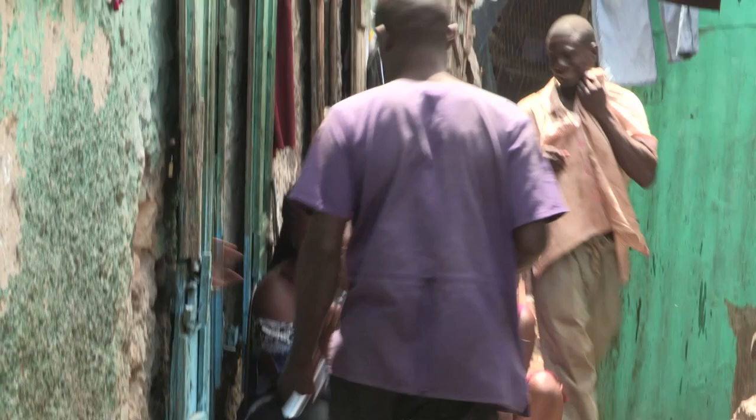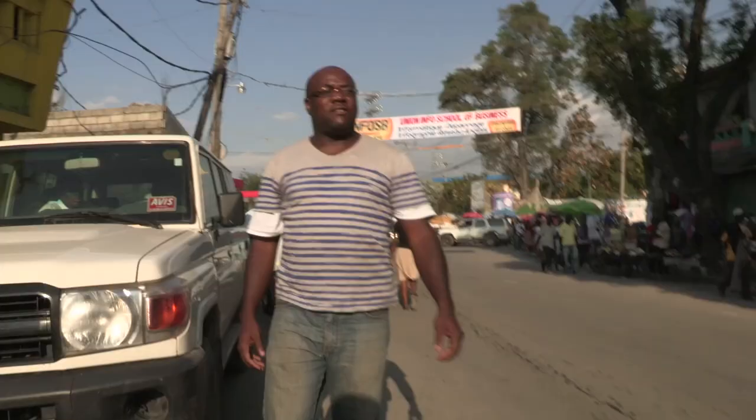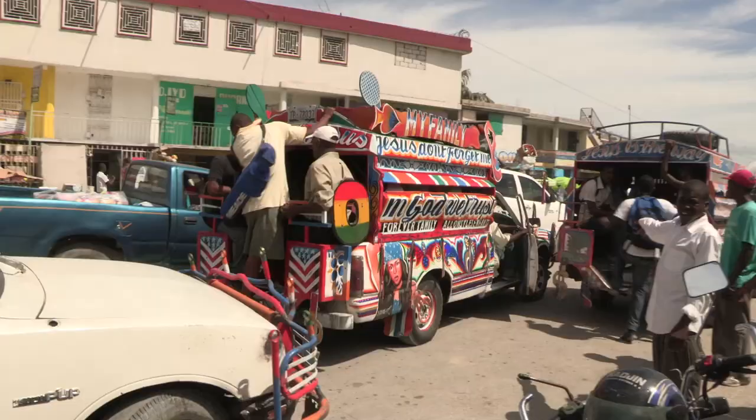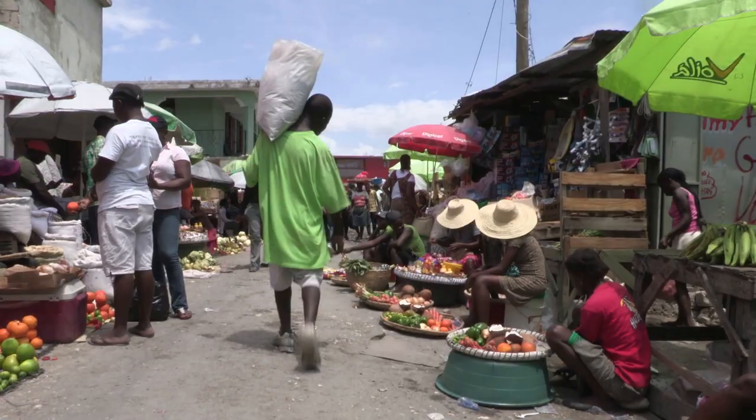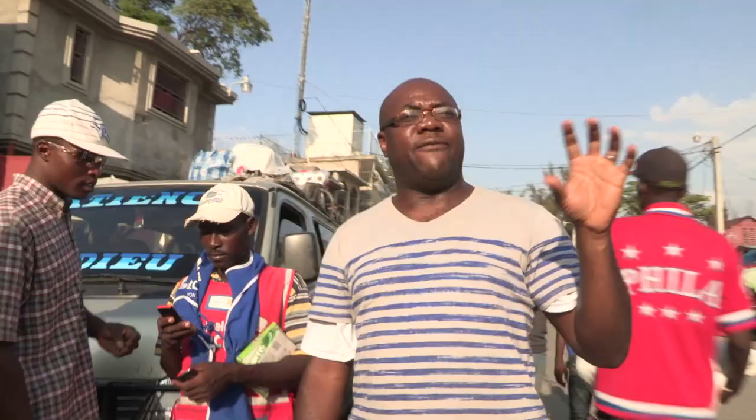This is life in Haiti. What you see here is how people live their daily lives. In a country where you have more than 66% of people unemployed, obviously everybody is trying to make a living. So what you're seeing here is the perfect case of Haitian survival.